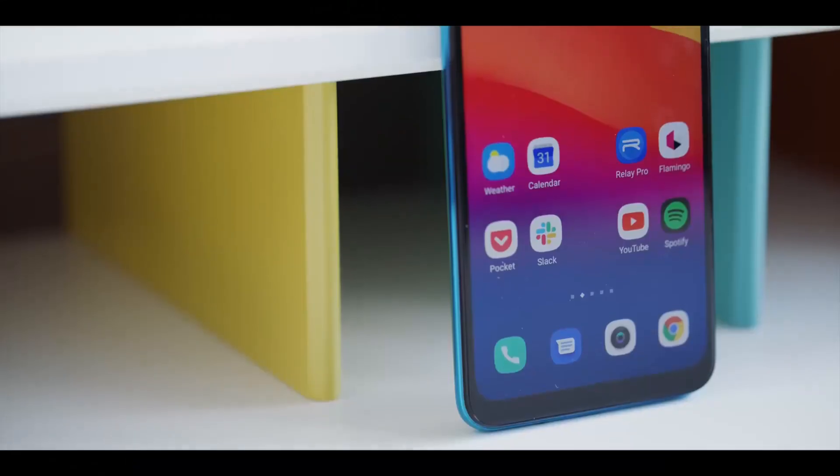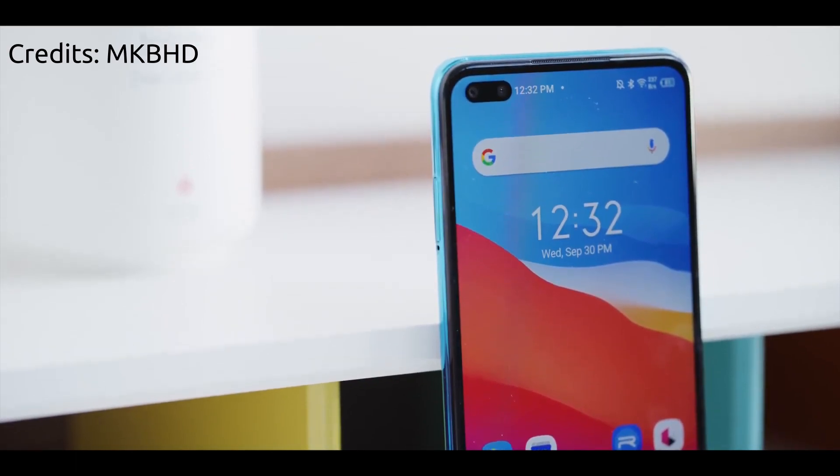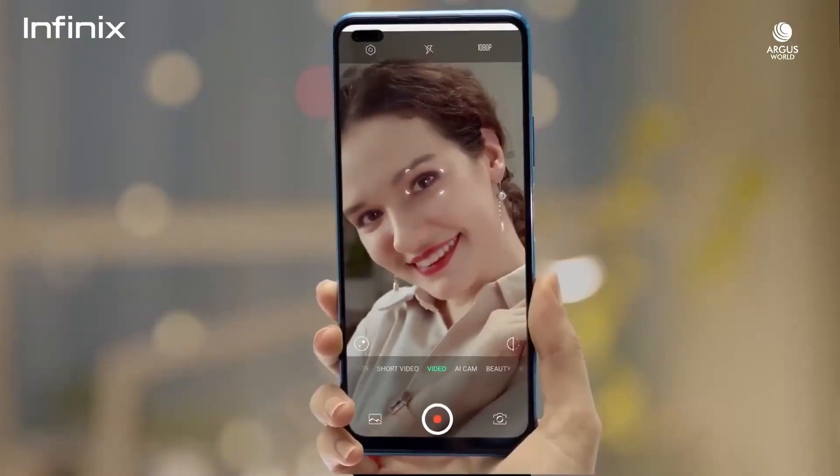The display on the Infinix Note 8 is huge — you need big hands to use this phone. If you've got tiny hands, you're going to struggle; even reaching for a notification is going to be a journey. The display has a resolution of 720 by 1640 with 258 pixels per inch, and at the top left corner is where you'll find the dual selfie cameras. The Infinix Note 8 has Gorilla Glass protection, though I'm not sure what version — probably Gorilla Glass 3, but I'm just guessing.